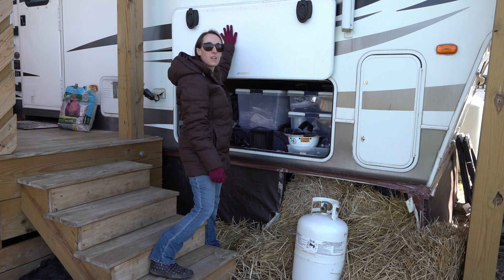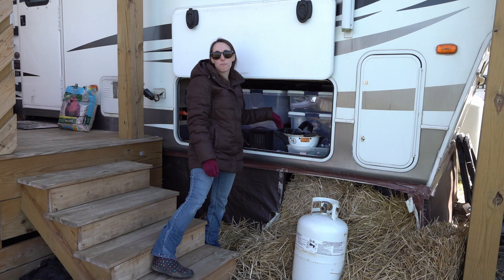In our pass-through storage we have our folding chairs, miscellaneous tubs with different project supplies, some sleeping bags back there, and other stuff we just don't use that much.